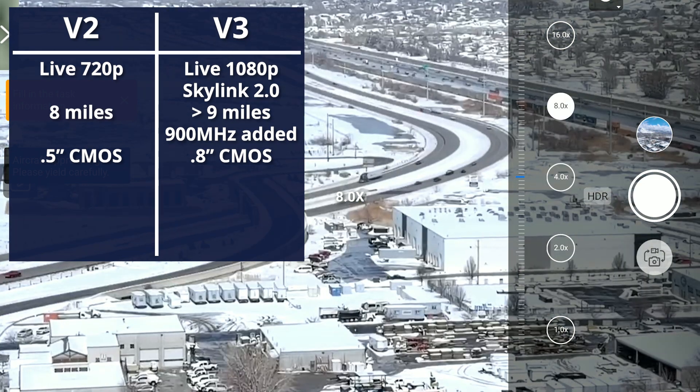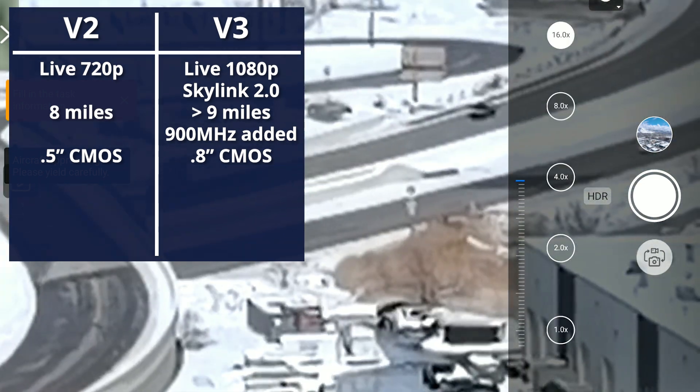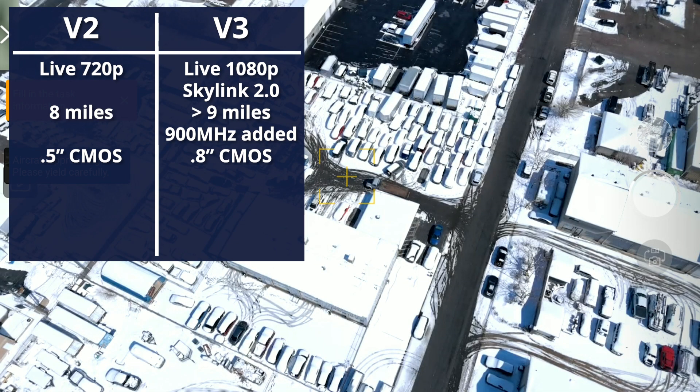We still keep the 16x digital zoom as before, but we can now take images up to 50 megapixels, a slight upgrade from 48.